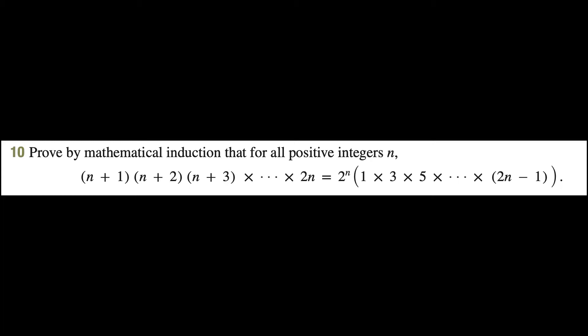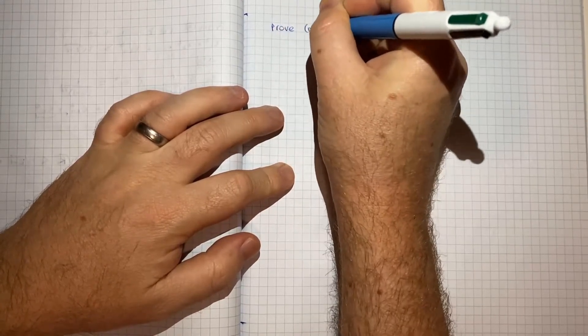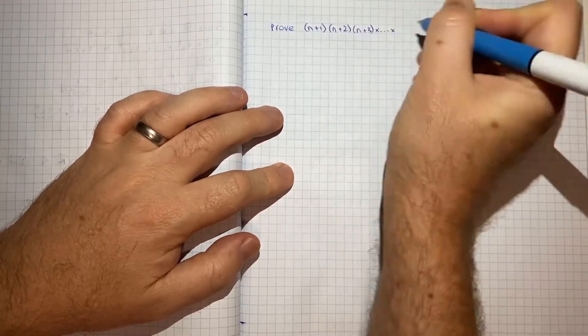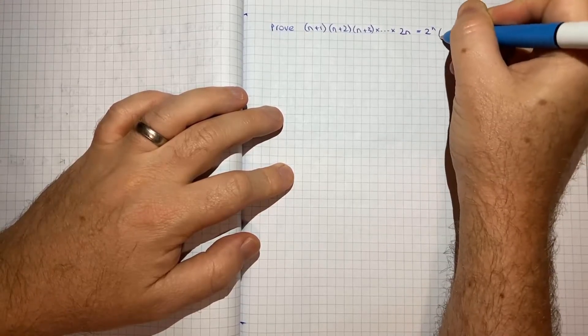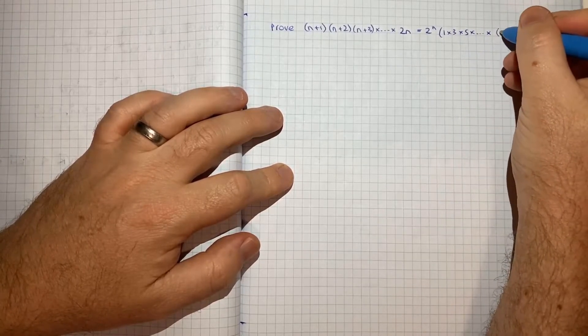On the left hand side we're multiplying numbers that keep increasing by 1, and on the right hand side we've got 2 to the power of n times numbers that keep increasing by 2. So to write out what we're being asked to prove: (n+1)(n+2)(n+3)... up to 2n equals 2^n times 1 times 3 times 5 times all the way up to 2n minus 1.